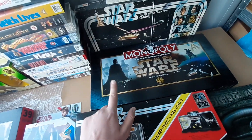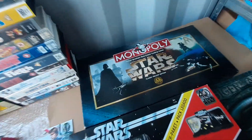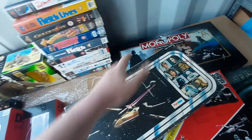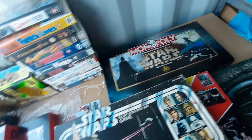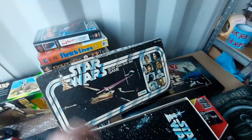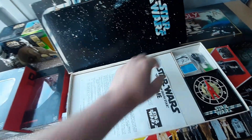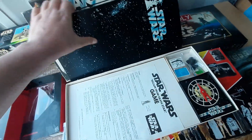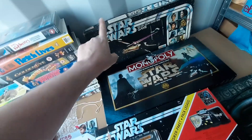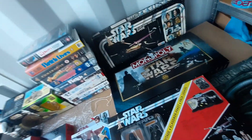We've got a USAopoly Star Wars Monopoly — it's used but looks in pretty good nick. I'm a bit overwhelmed with Monopolies at the moment — I've got about 30 listed — but a Star Wars one will probably sell quite quickly. Then there's an OG Palitoy board game: Escape from the Death Star, from around 1977. I've never actually had one of these before — they're not too sought after, probably about 20 pounds. They did a reissue of it with a Retro Collection Grand Moff Tarkin, which is quite a cool piece.